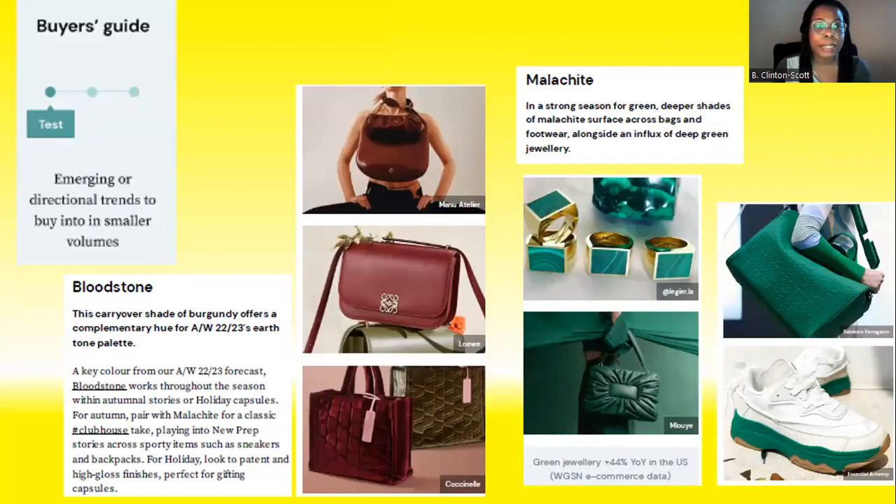This slide speaks to the color story. I've shared the color trends for fall/winter 2023 — it includes pastel colors, jewel tone colors, and neutrals and earth tone colors. Here we have jewel tones: bloodstone, which is a dark red burgundy shade, and malachite, which is an emerald green shade. These two specific colors were highlighted specifically in the footwear and accessories category, not clothing. These jewel tone colors fall into the test category.